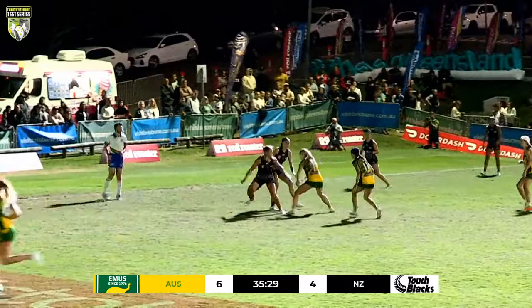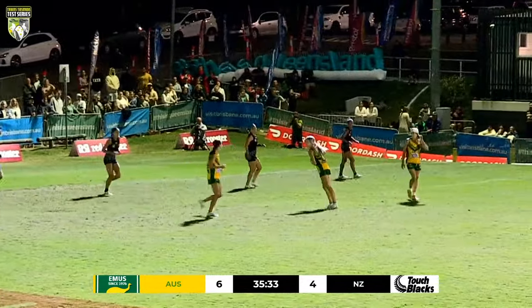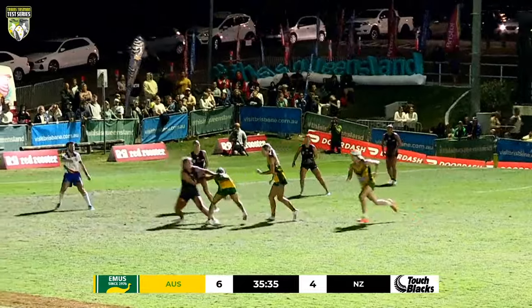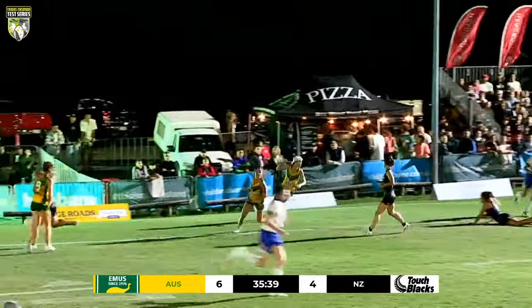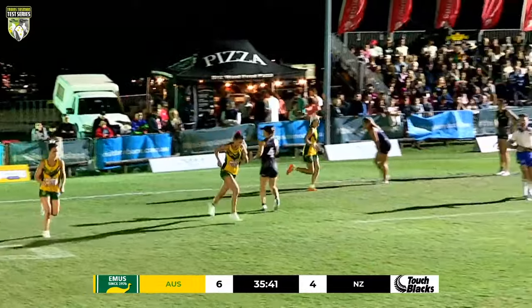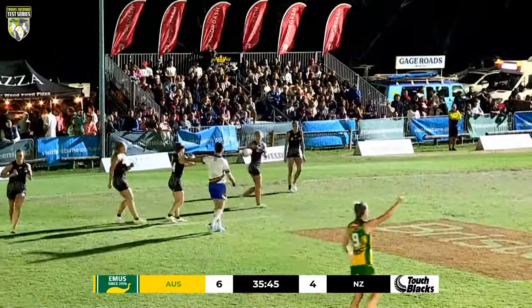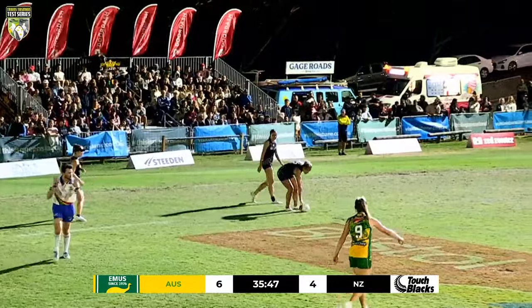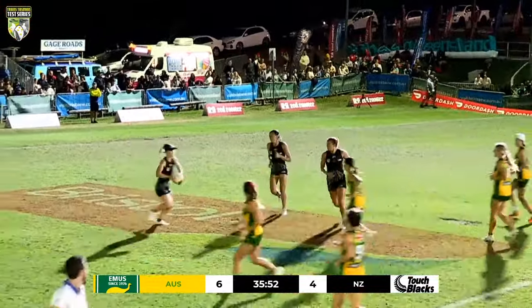Curtis plays it — no one there at home for Sousi. Sousi resets, plays it now, Files on the run takes it to the line but can't find a target. They'll come back for the penalty though. Really great defensive read by New Zealand there — Zoe Sausage in the right space to make the touch and earn the ball back.